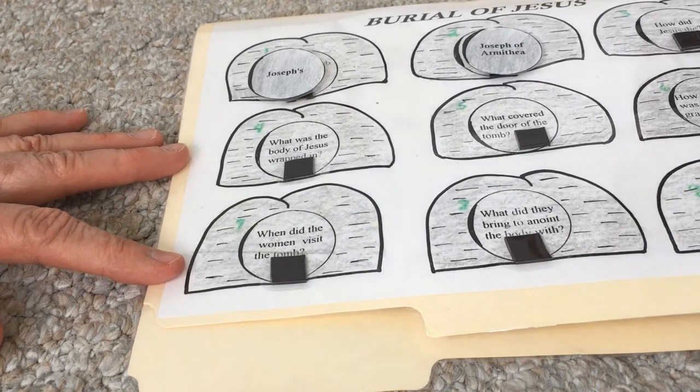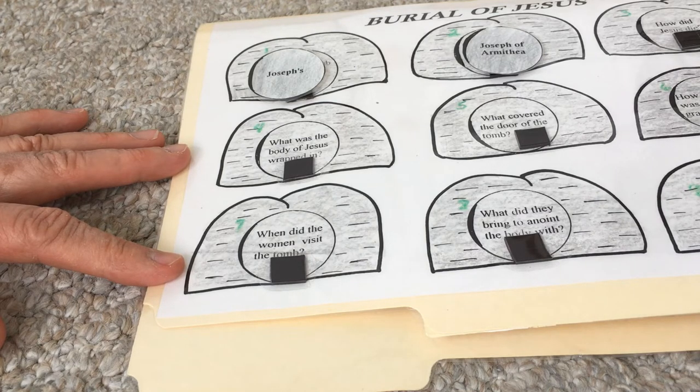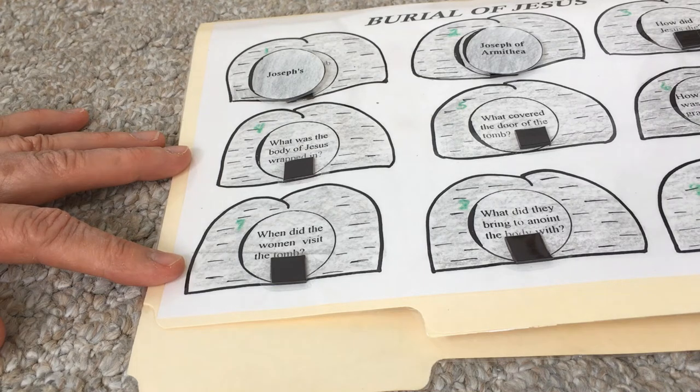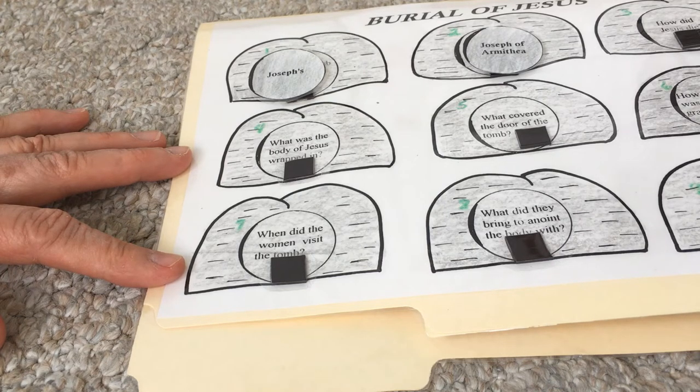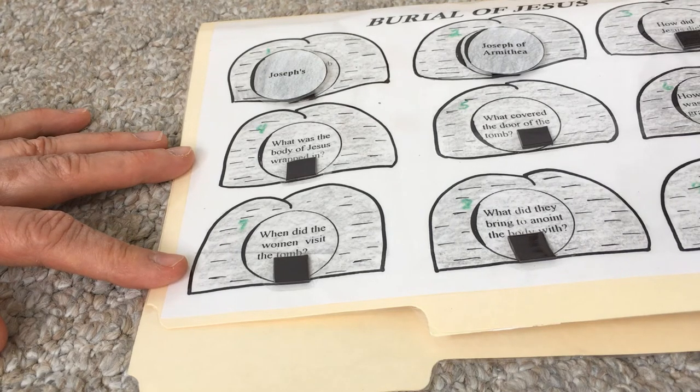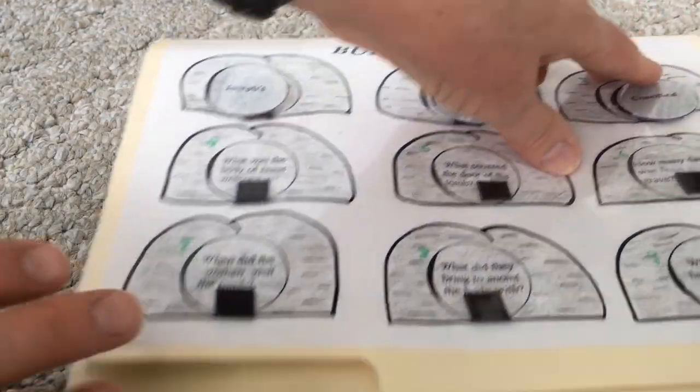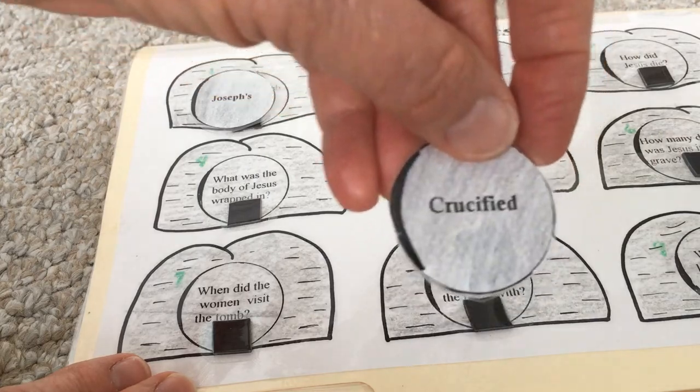Back in Bible times they would do that - they would say, like, Grady from Baltimore - Grady of Baltimore. Or they would say Levi of Amanda, or Lydia of Lancaster. Anyway, you get the idea. How did Jesus die? That's the next question. Crucifixion - he was crucified. We talked about that yesterday.